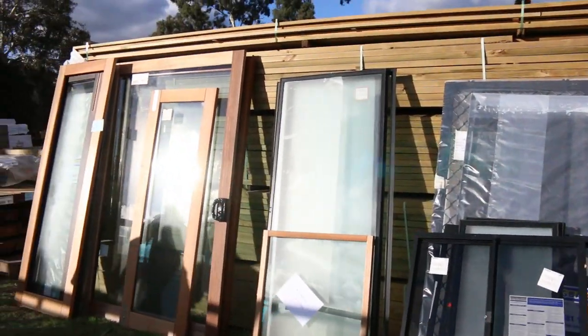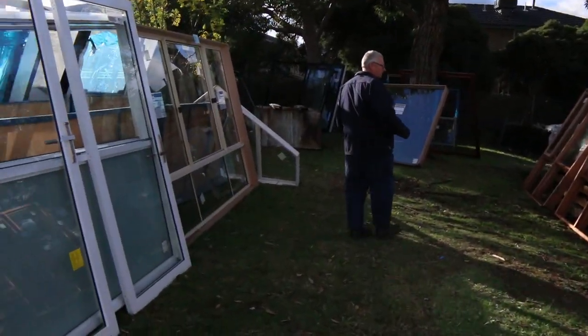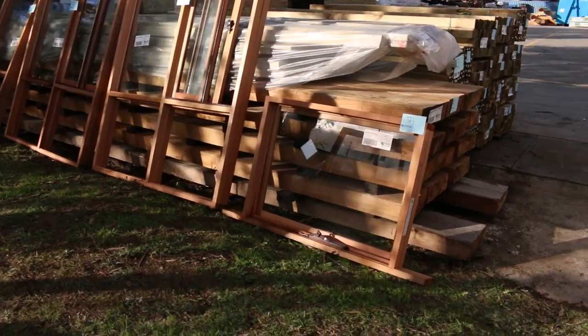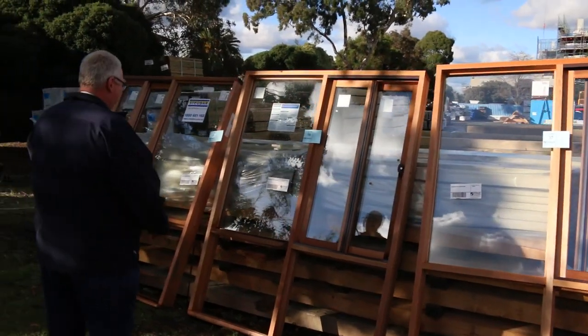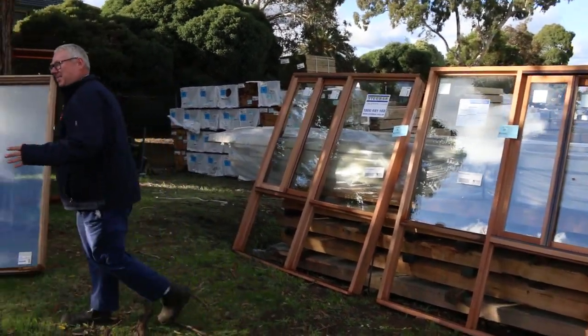I've got some nice big aluminium windows here. Have a look at the cedar windows over on the right-hand side — a nice little awning one there, lot 38, and lots 35, 36 and 37. Three of the same type of window: 2100 by 1590 cedar sliding windows. Absolutely magnificent stock.